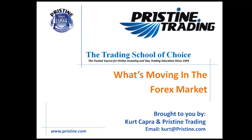Hello, and welcome again to What's Moving in the Forex Market, brought to you by myself, Kurt Capra, and Pristine Trading.